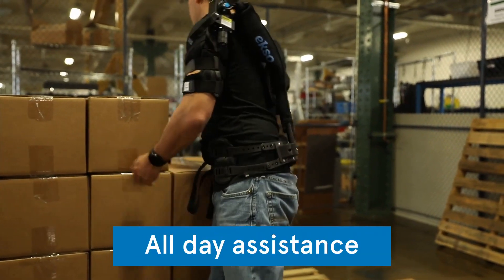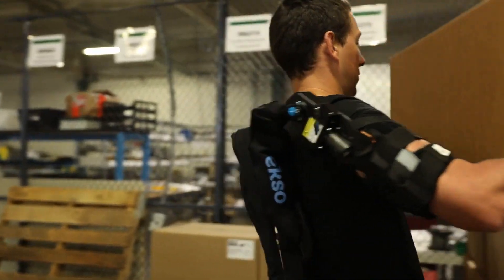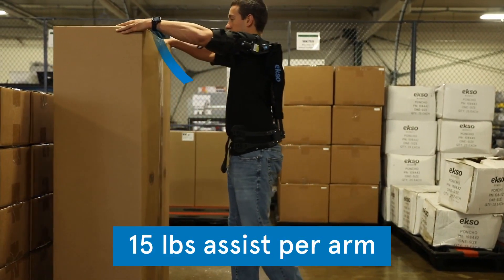Construction workers, logistics and warehouse workers, and manufacturers alike can take advantage of this exoskeleton's functionality to improve human performance and boost occupational safety in industrial settings.